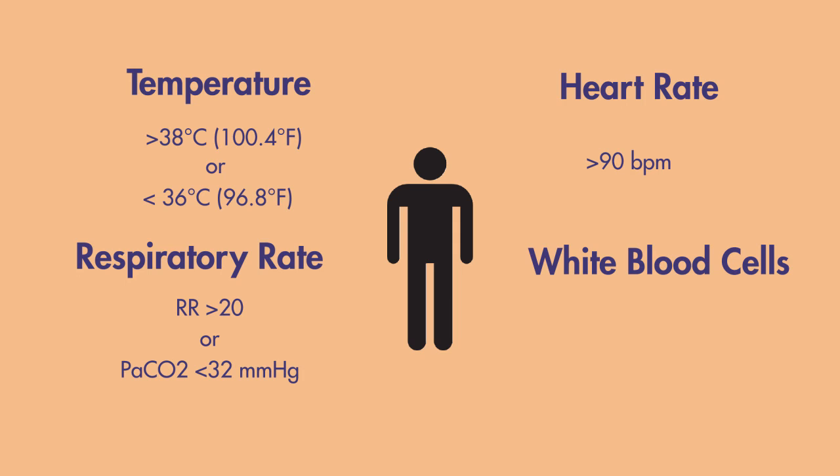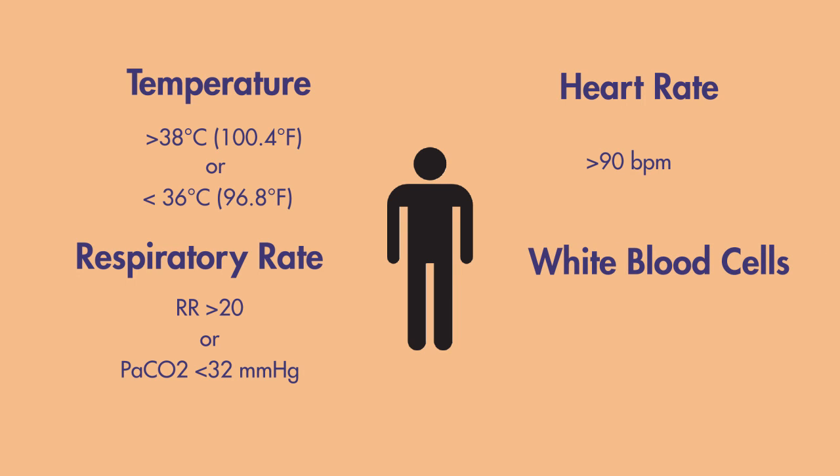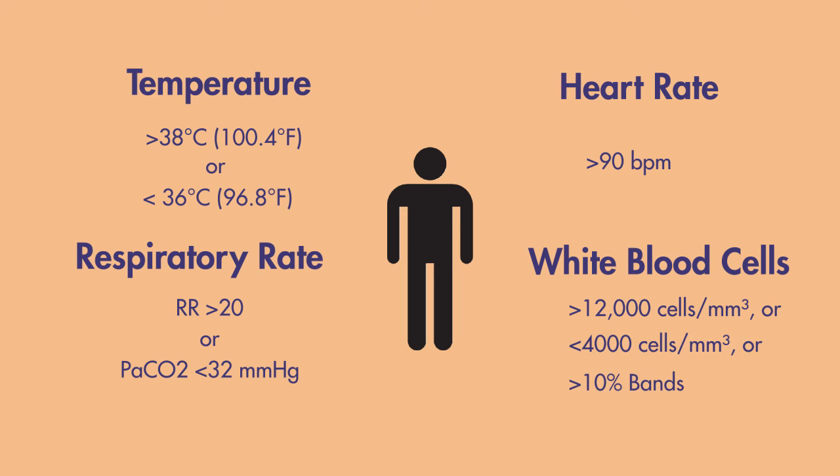Finally, a patient will have met the criteria for white blood cell count if any of the three are met: a white blood cell count greater than 12,000, a white blood cell count less than 4,000, or greater than 10% bands. These numbers may signify that the body is reacting to an infection.